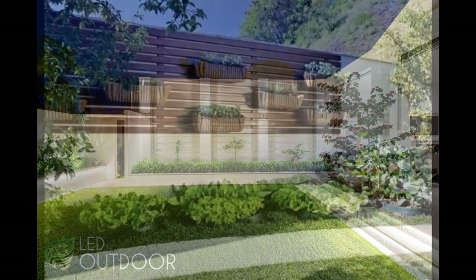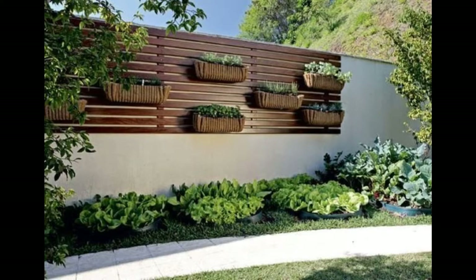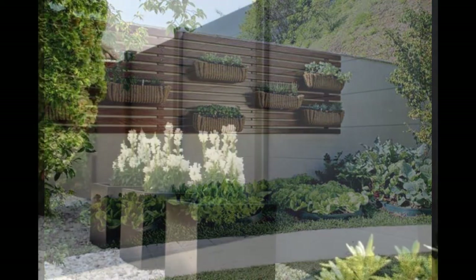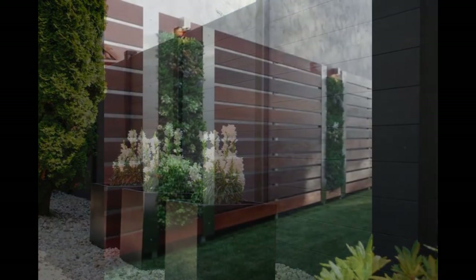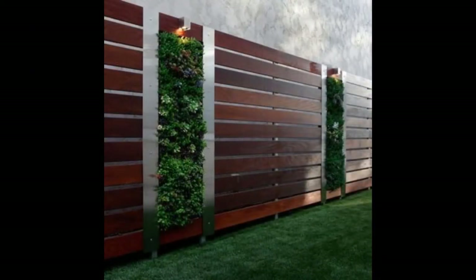9. Artificial vegetation as the fence. If you like the natural look but aren't a fan of the maintenance it takes, artificial vegetation is a good option. You can use it to add color, shapes, and designs without a single drop of water.